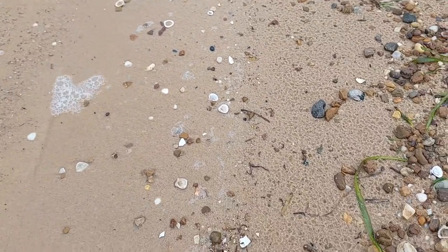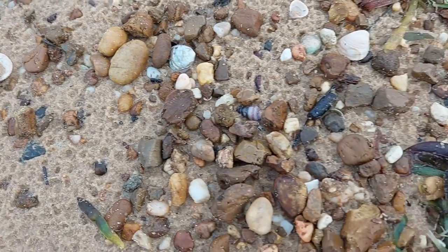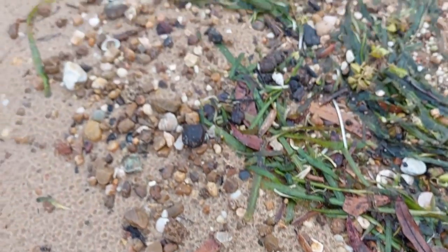Shells, shells everywhere. Shells all over the shore, mixing with these rocks.